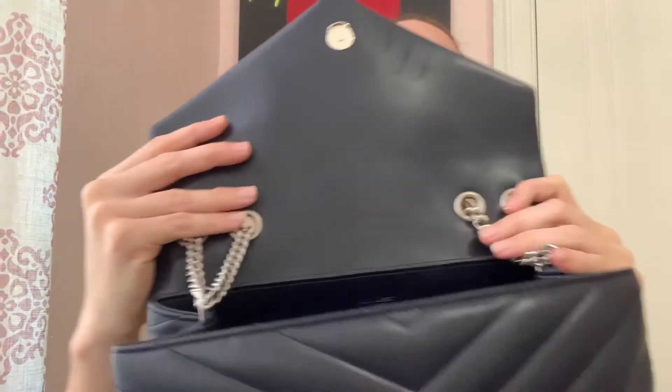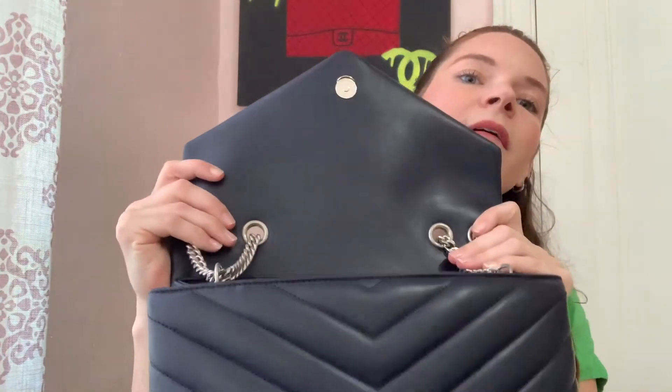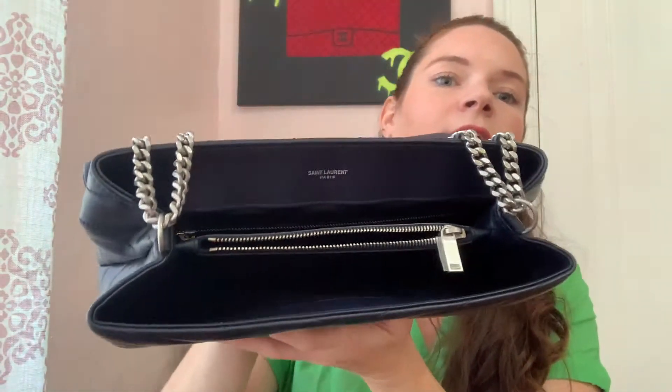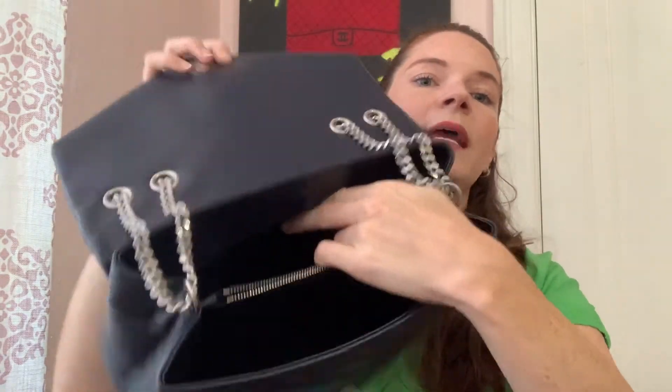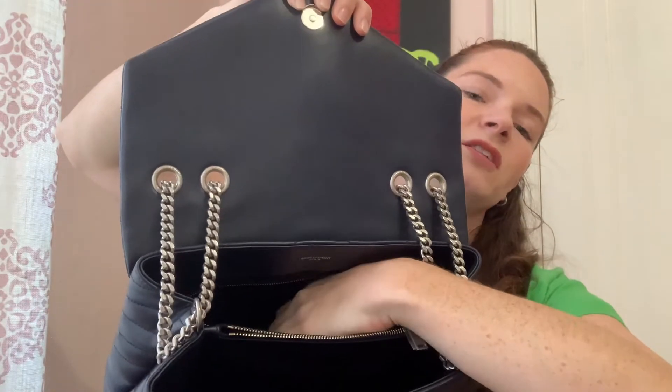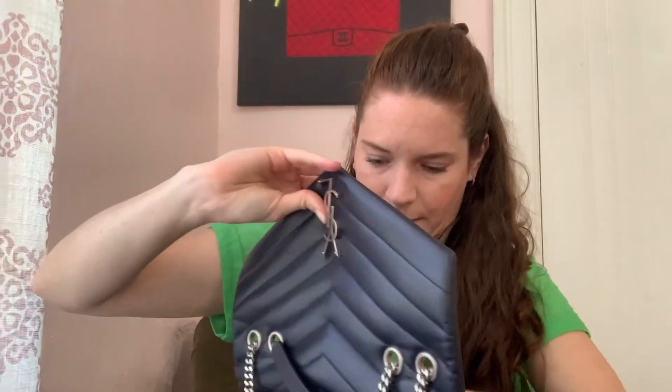This is the stuffing the bag came with, and whenever I'm not using it I put the same stuffing back in. So taking it out now so you can see inside — the bag came stuffed really well, I was impressed. The inside of the flap is just a plain flap. In the back of the purse it says 'Saint Laurent Paris.' The bag has three compartments: a flap compartment in front, a middle compartment with a zipper, and a back compartment that also has its own zip. I don't really use the back compartment much — there's just the authenticity card still in the wrapping, and a pen in there.